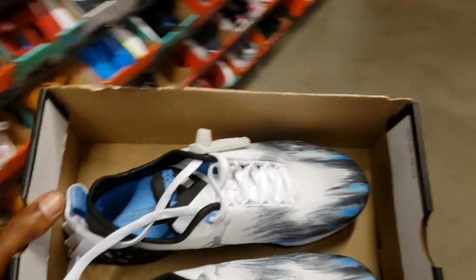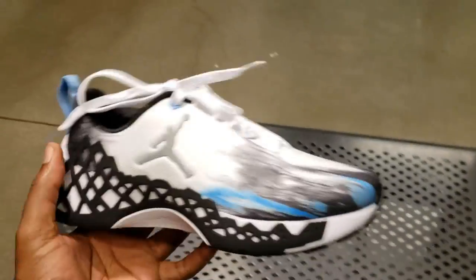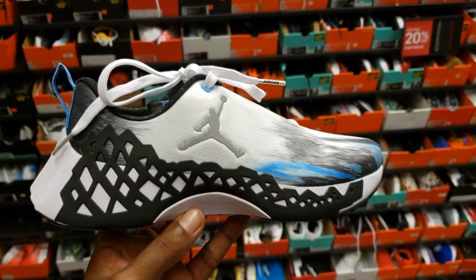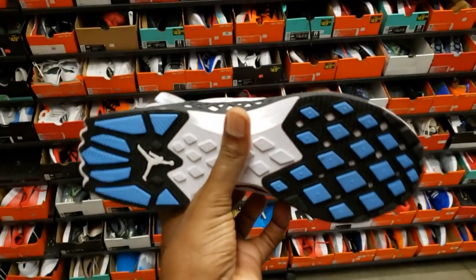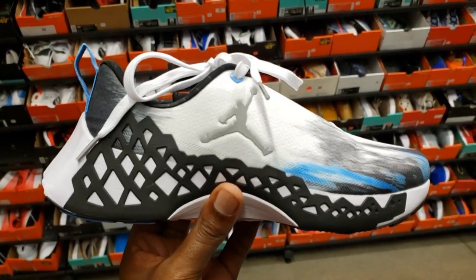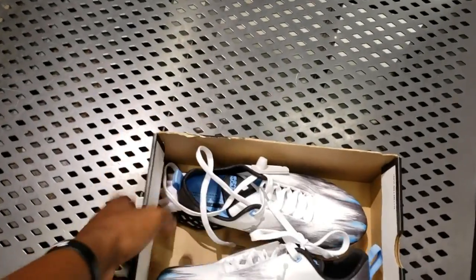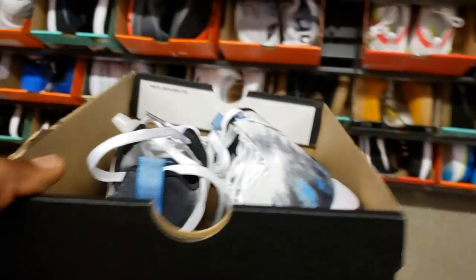We saw these here last time but in a different colorway. Let me know if you guys are intrigued by these or not. It's the newest Jordan brand model. Cop, pass, fire, or trash — this colorway is not too bad, the shoe just looks weird. It looks like the Zoom Fly or the Moon Racers we just picked up, so I guess that's the look they're going for. Size 7 for $119 — that's not bad.